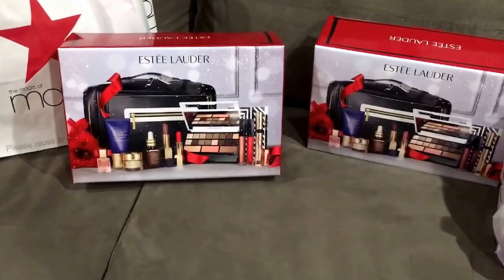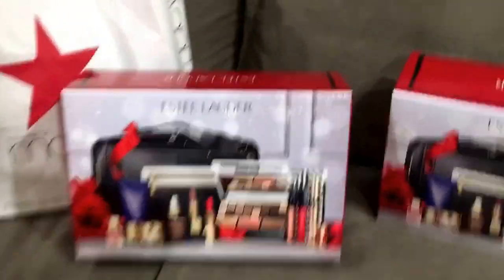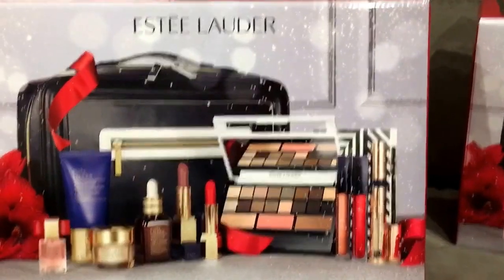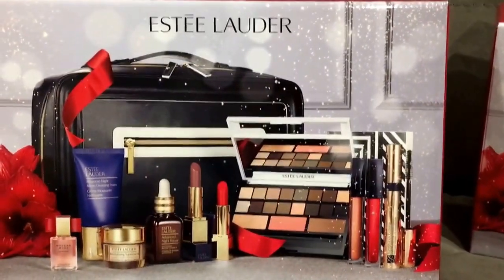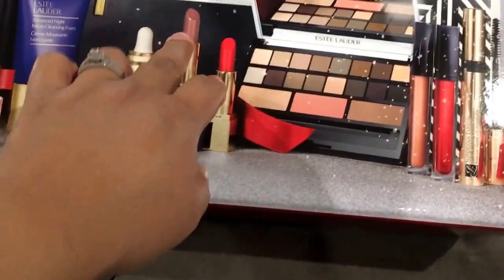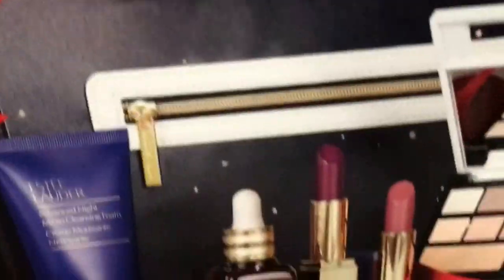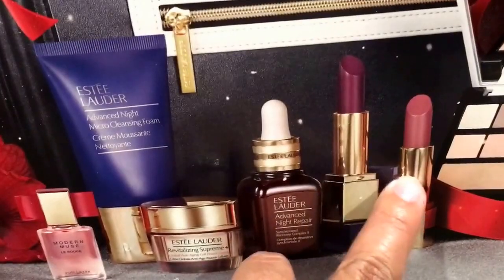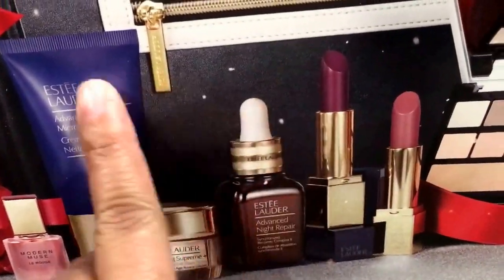So we finally got the Estee Lauder makeup sets. We got both colors — you would know because this one has red and like a nude one, and the other has the nude and the plum. So my sister got the red and I got the plum one, which I love.